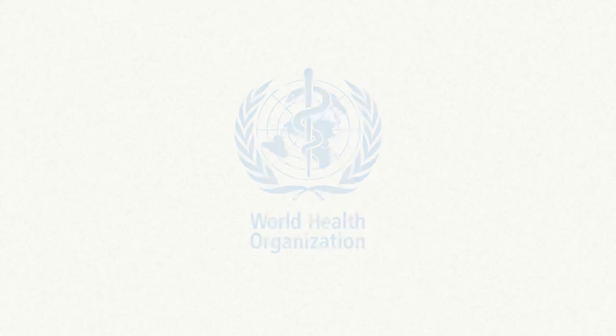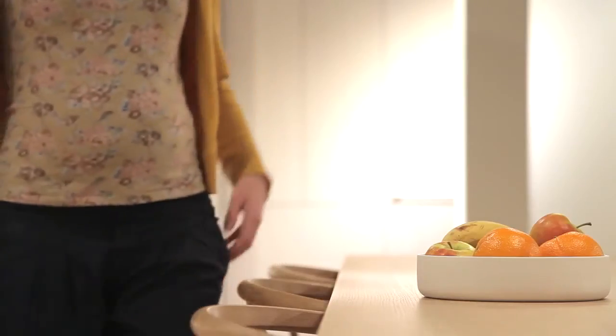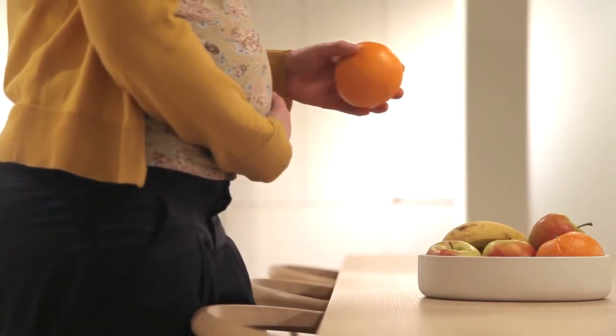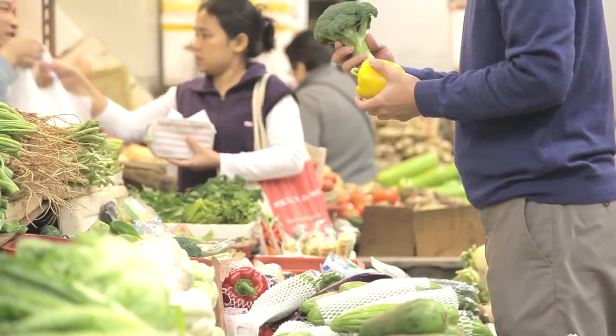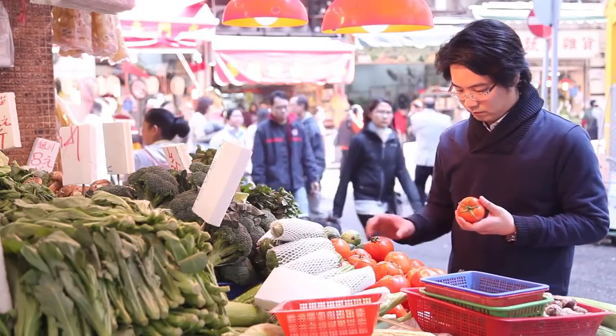The World Health Organization suggests a maximum daily intake of nitrates. Green Test helps you to quantify your daily intake and to select the healthiest choice for you and your family. Now you can test fruits and vegetables anywhere you want, so you can always find the best quality every day.